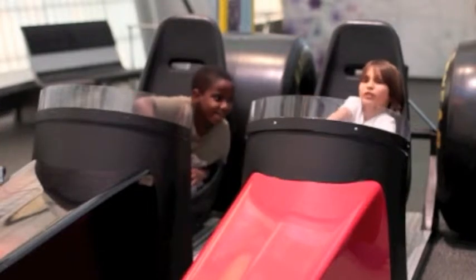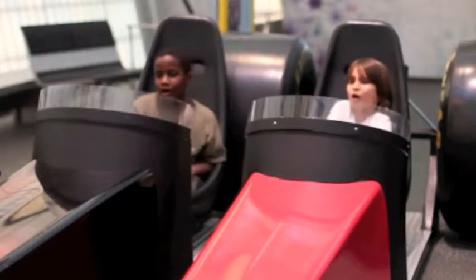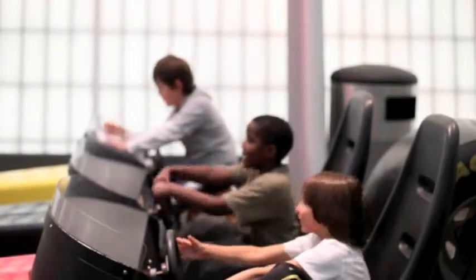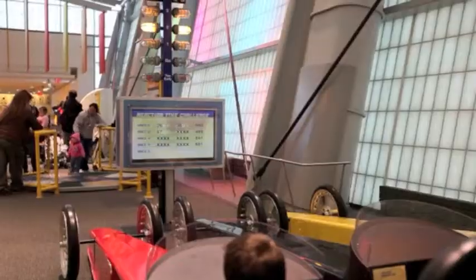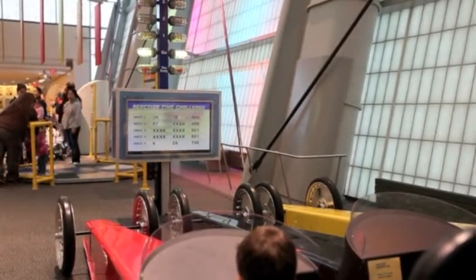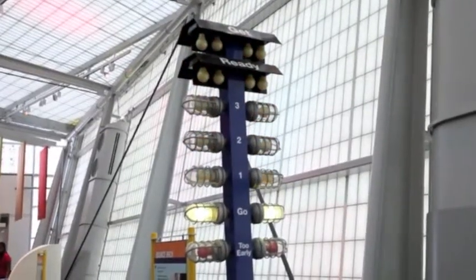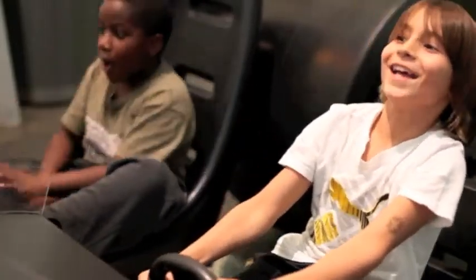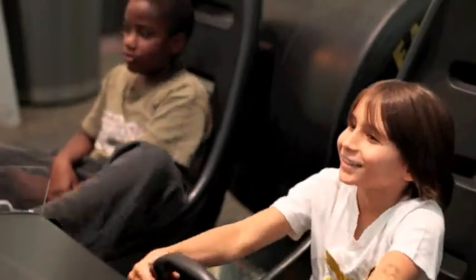In all sports, reaction time is a key element to a player's success. They must anticipate their next move before they make it. Have your students test out their reaction time on the reaction time exhibit, which simulates the starting line of a drag race. They watch the starting lights, and when they turn green, they put the pedal to the metal. The exhibit records how long it takes the students to react and displays the results.